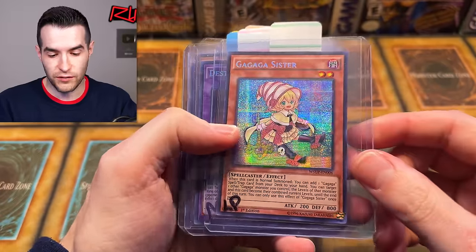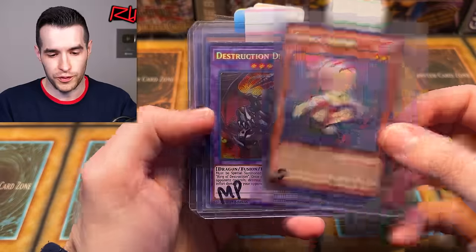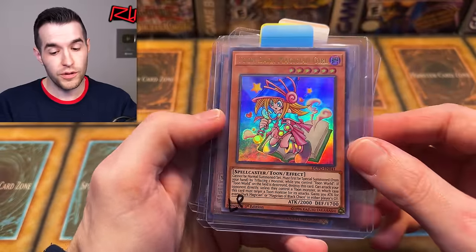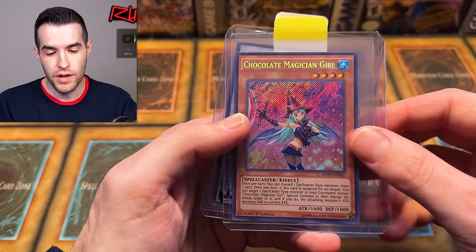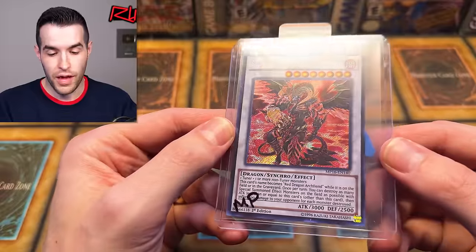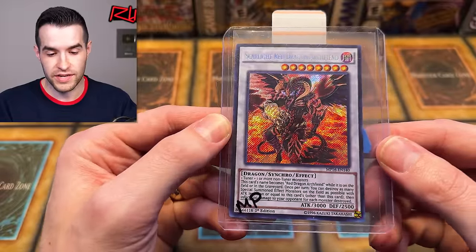We have Gaga Sister from World Superstars — I've never actually opened a box of that. That would be a pretty fun video because you can get that Dark Magician, that Blue Eyes, Legendary Dragon, and Magician of Dark. We also have Destruction Dragon from Legendary Collection Kaiba, Toon Dark Magician Girl from DuPo, Chocolate Magician Girl from MVP1, and a Scarlight Red Dragon Archfiend from Mega Pack 2016. Pretty awesome little lot there.